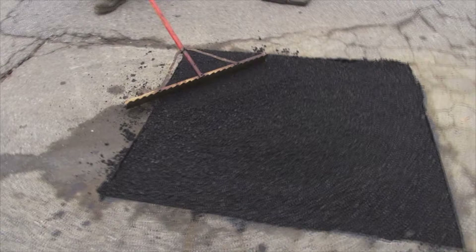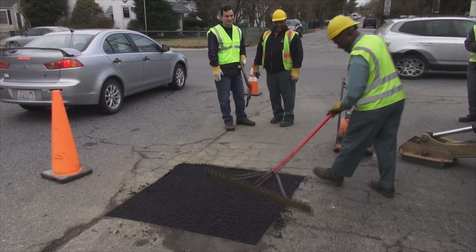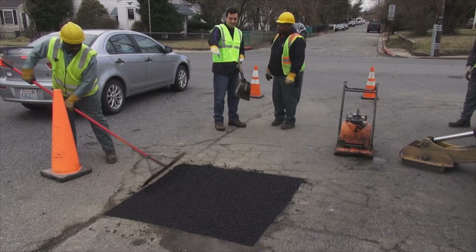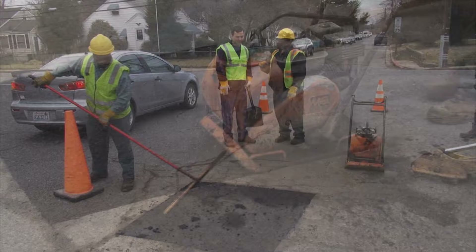This is what they call a permanent cutout and repair, so this will go down as not just a pothole fill. Pothole fills are just something temporary that we can go in if we don't have time to do the cutting, because we are so backed up on the potholes that we'll just temporarily fill it in. And once all the potholes are completed and people can drive over without ruining their cars, then we'll come back and do a cutout and repair, which is a permanent repair.